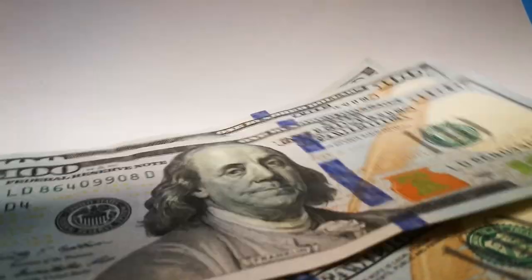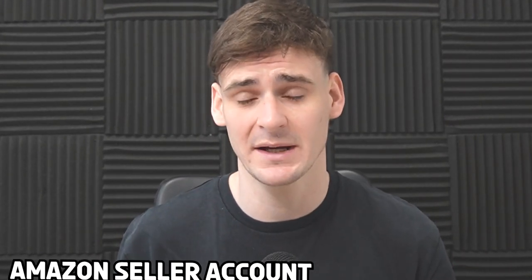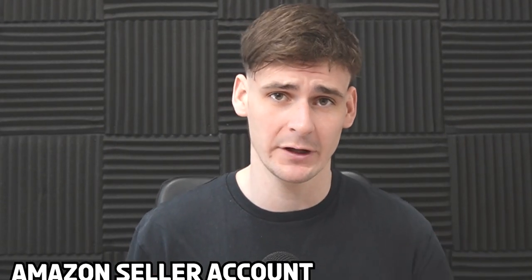Let's talk about how much money you actually need to start Amazon FBA using the arbitrage method. Your first cost will be your Amazon seller account. They do have a free individual account, but we recommend a professional account — this costs £25 per month plus VAT in the UK, or $39.99 per month in the US. This is really important to have because it allows access to the all-important Buy Box.